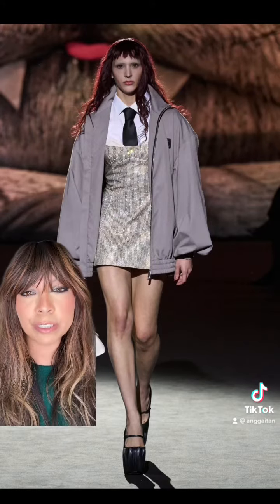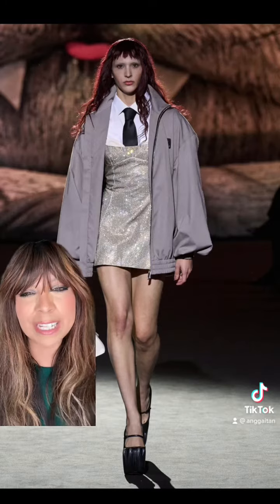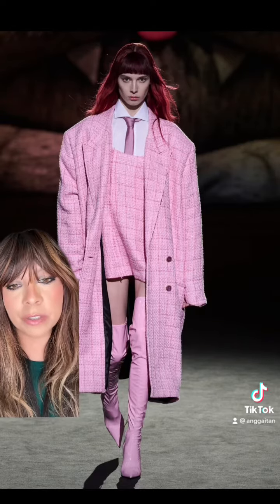The jacket tones it all down, but you still have all of your sequins. It's feminine, it's edgy. You already know pink wins me over every single time — with that coat, oh my God, it's so good.